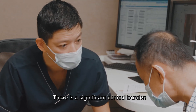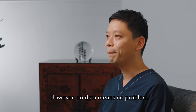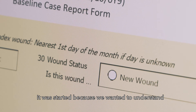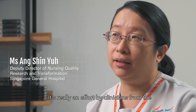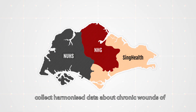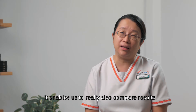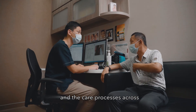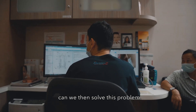There is a significant clinical burden of wounds around the world. However, no data means no problem. The Singapore Wound Registry began under our program. It was started because we wanted to understand what is the problem of chronic wounds in Singapore. It's really an effort by clinicians from the three healthcare clusters in Singapore to start to collect harmonised data about chronic wounds of patients across the nation. It enabled us to also compare results and care processes across the different hospitals. Only by collecting data to understand the problem can we then solve this problem.